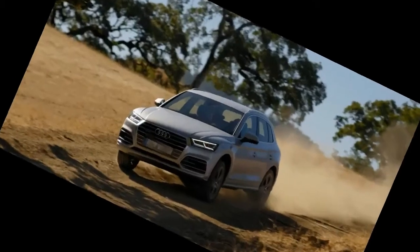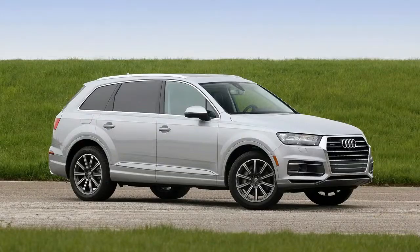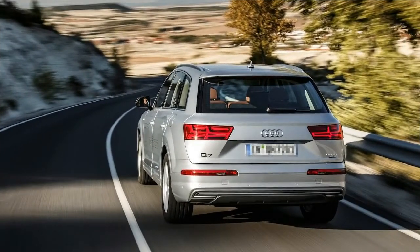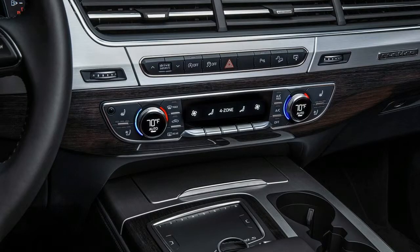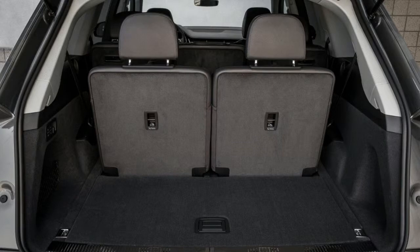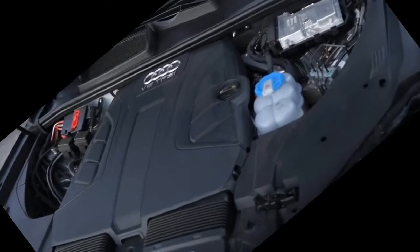The all-new 2017 Audi Q7 marks the second generation of this full-sized all-wheel drive crossover. With its sophisticated suspension, lighter weight, and lowered center of gravity, the 2017 Q7 is exceptional for being a nimble seven-seater. It's shorter by 1.5 inches and narrower by 0.6 inches, yet there's more room in the cabin.